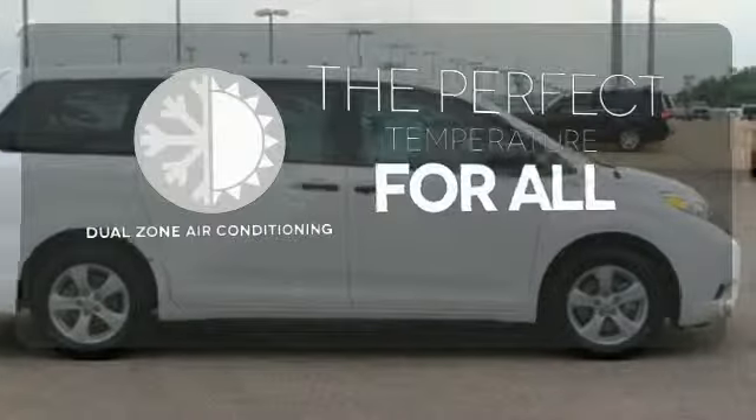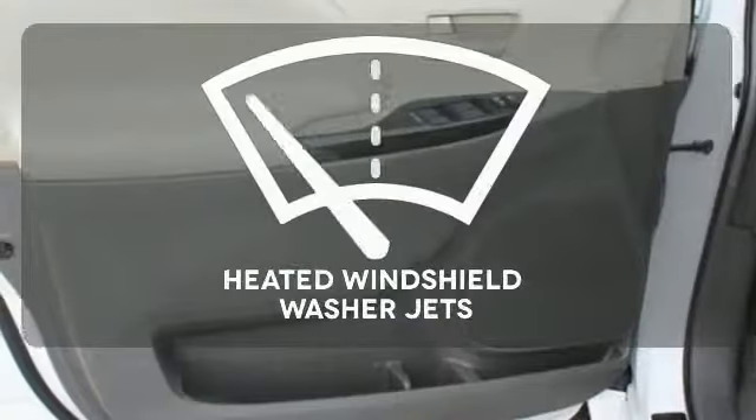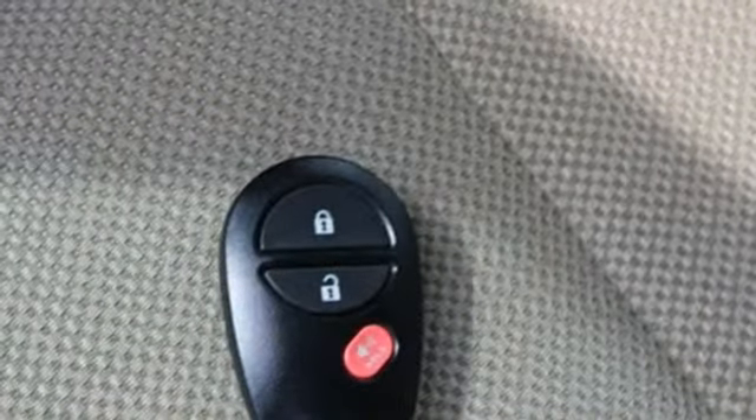It's too hot, it's too cold — not anymore, with dual zone air conditioning. Driving in cold weather is a little safer with the heated windshield washer jets. This minivan will give you all the room and performance you're looking for.